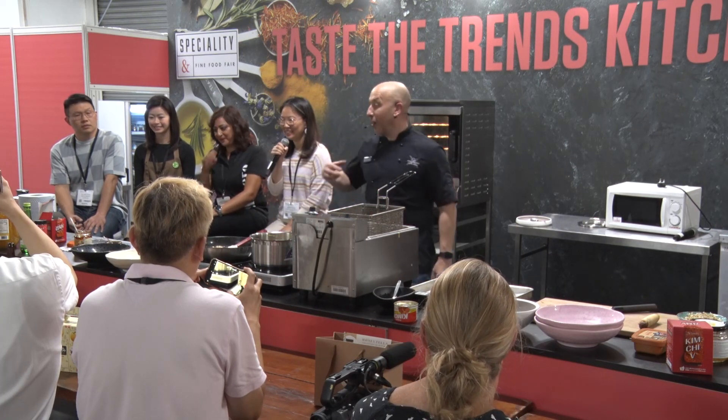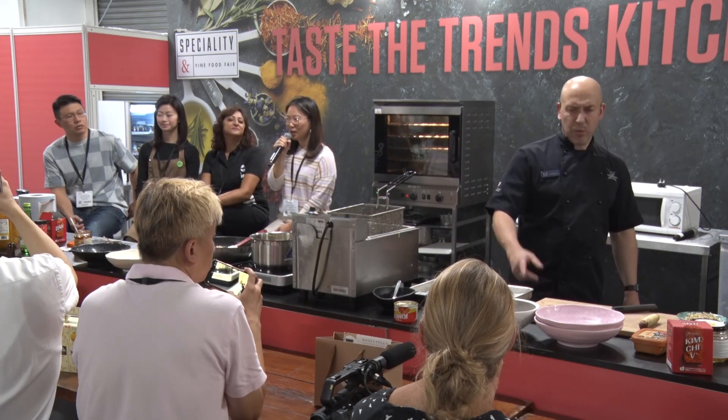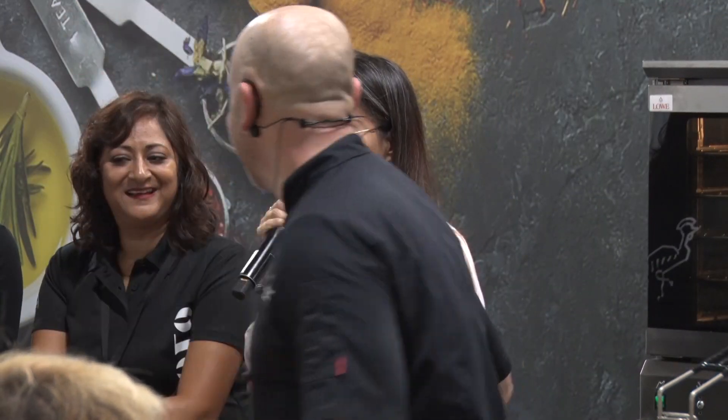In fact, bulgogi means in Korea 'meat on fire.' So when my friend Steve told me that he would do bulgogi vegetables, I asked him, oh, so there will be meat? No. So I said to him, but bulgogi means meat on fire. Oh, no — there will be just sauce. So we changed it — we've done a chicken version.